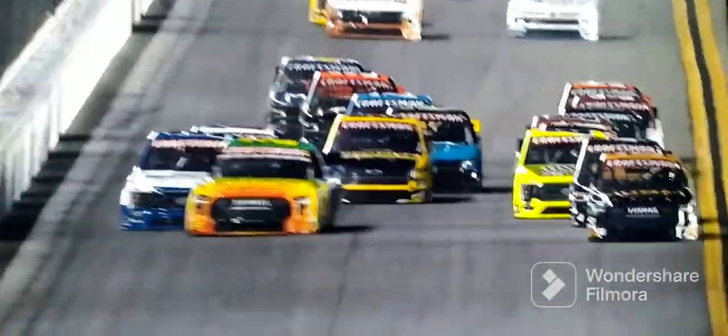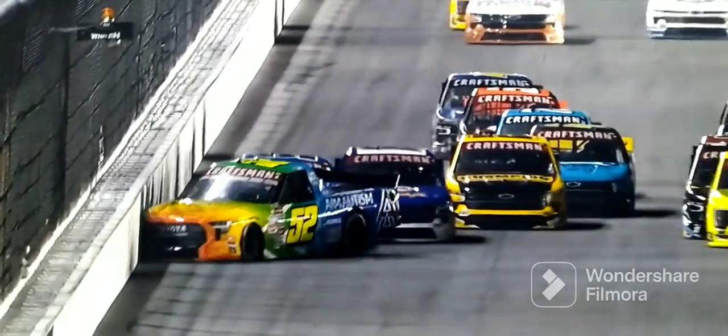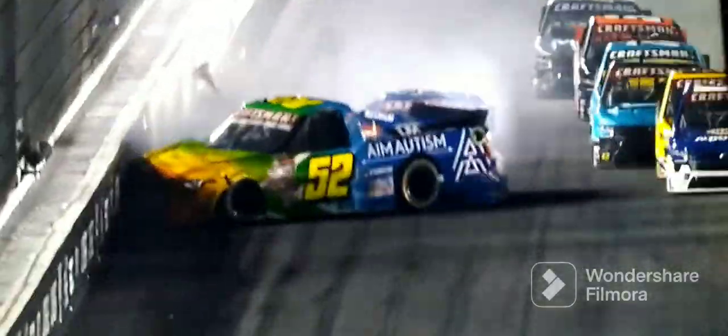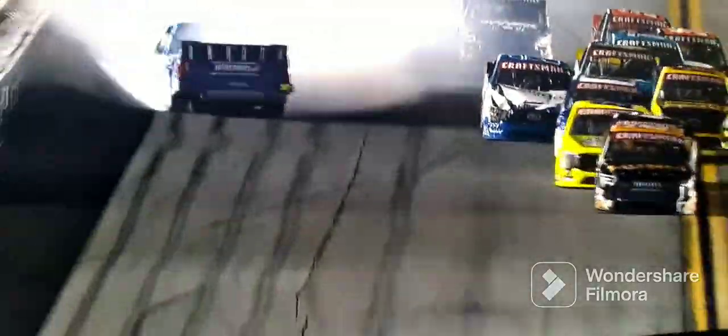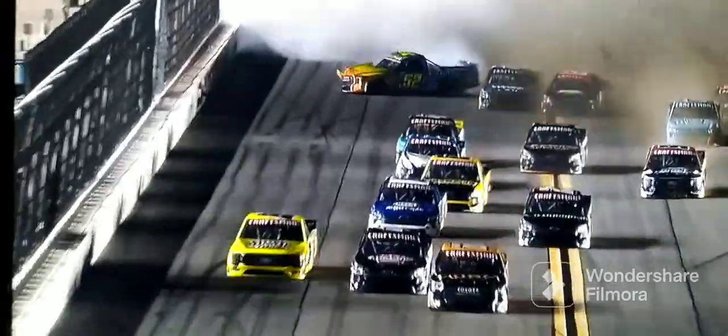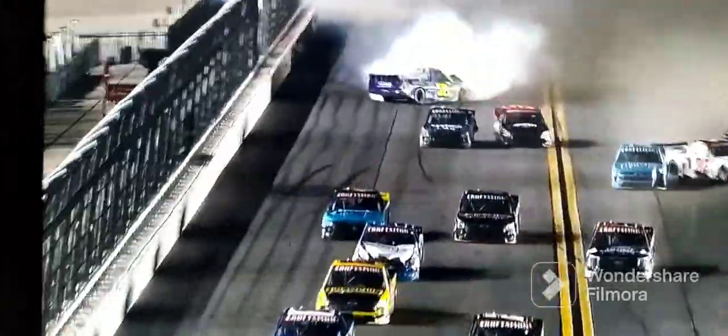See the move right there — the 19, the second blue and white truck behind Ben Rhodes, is pushing him. Look how lucky the 19 truck got, having a hole to squeeze through there. And the veteran Matt Crafton up there battling with these kids, making it happen. Crafton third in that stage.